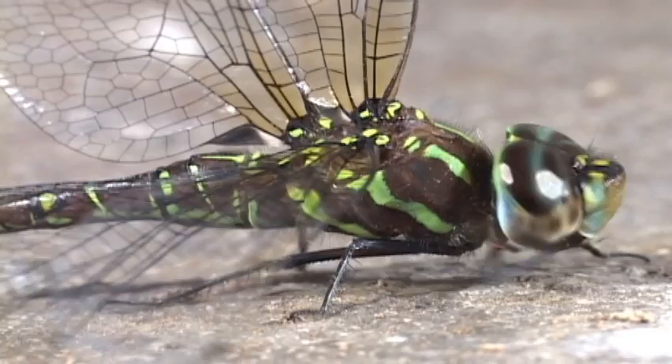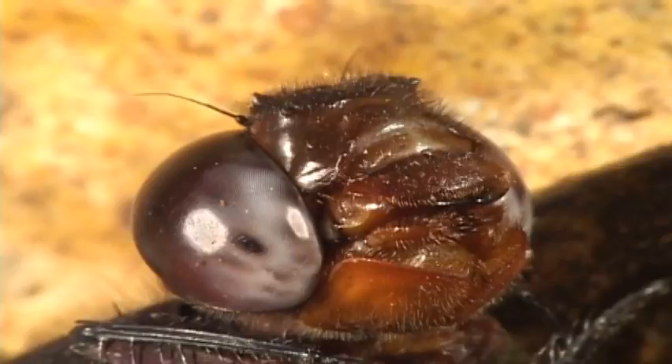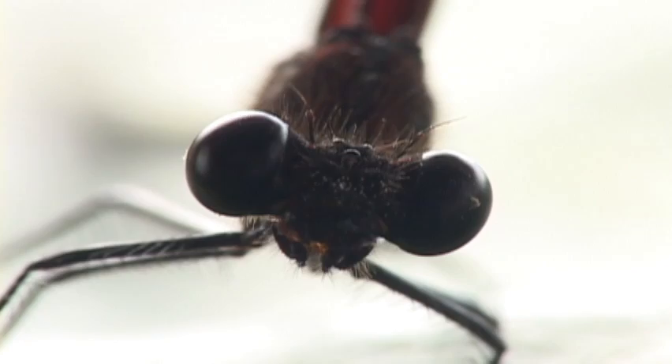The most outstanding character of the order is the outrageous eye. About 30,000 facets, all at slightly different angles, make up the eye. Strong mouthparts impart a swift and deadly bite to their prey. The sleek flying machines capture other insects in mid-air using spiny legs held like a basket.